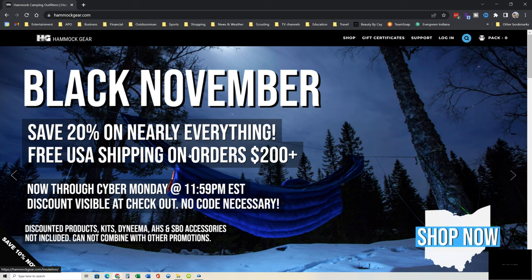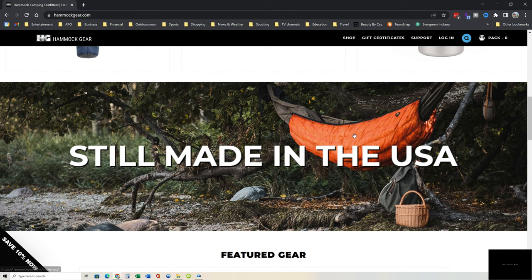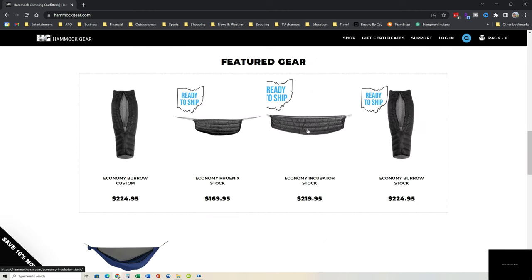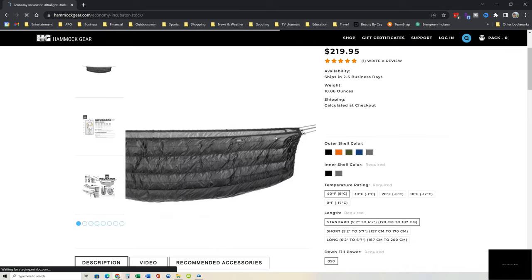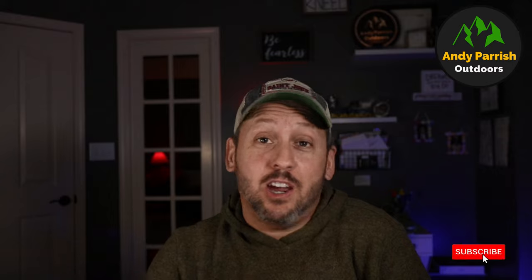The last one I'm going to mention is Hammock Gear out of Ohio. They make some great down equipment as well — top quilts, but I'm also a huge fan of their Hammock Underquilts. They've got the Econ line, and I own both the Incubator and the Phoenix. Awesome gear, highly recommend it. They're running a 20% off site-wide special, plus a few insulation kit bundles up to 30% off. Their gear is super high quality — super fan of Hammock Gear.